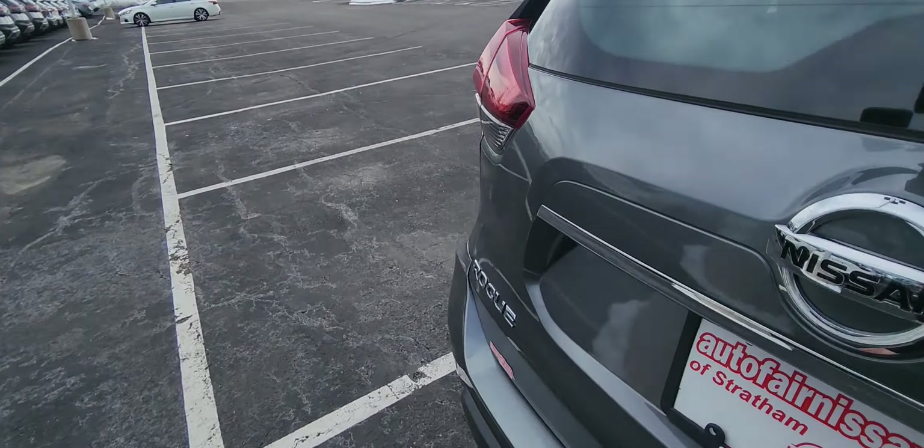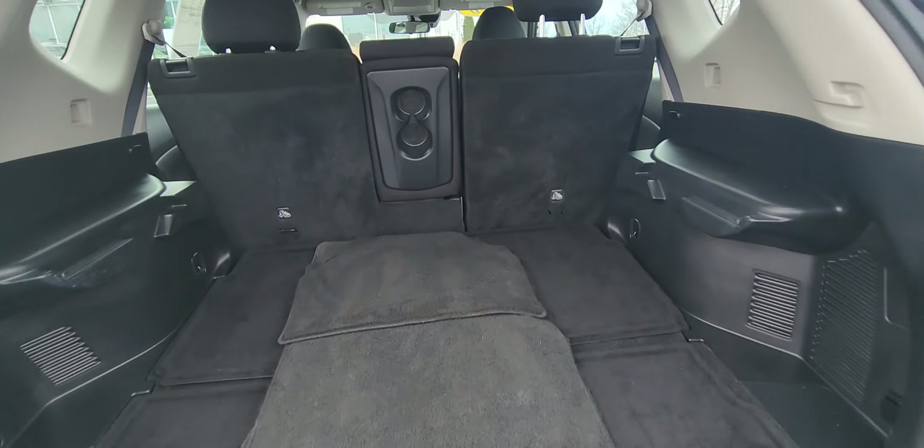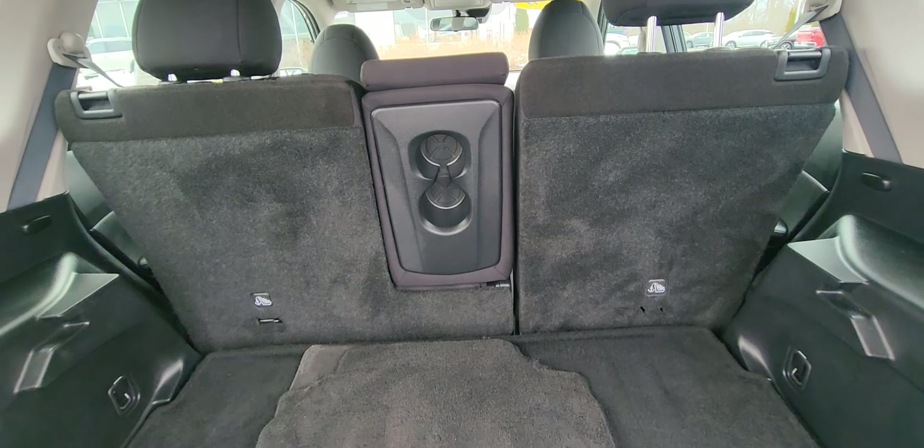Come around to the trunk, pop that open. There you go — tons of room in the Rogue. Of course, they always have tons of room.